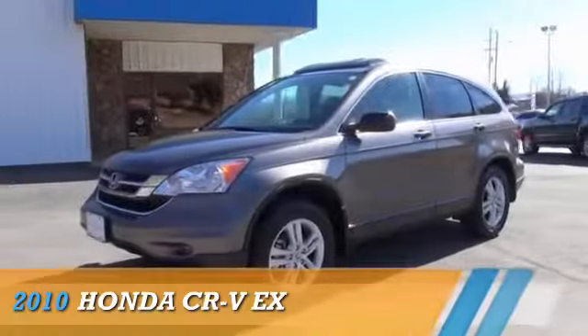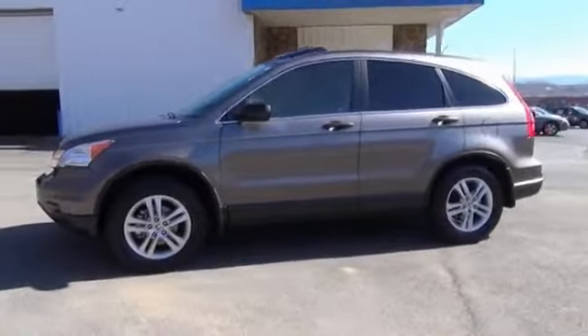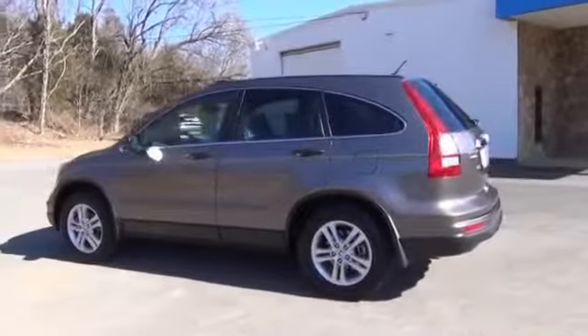Johnson City Honda presents the 2010 Honda CR-V, powered by front-wheel drive, a 2.4-liter four-cylinder engine, and a five-speed automatic transmission.